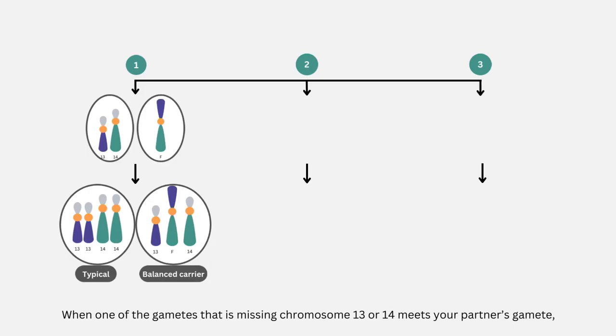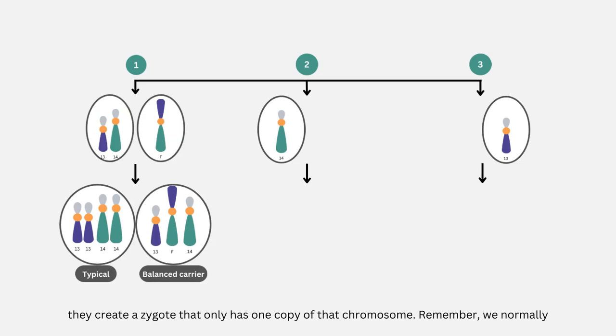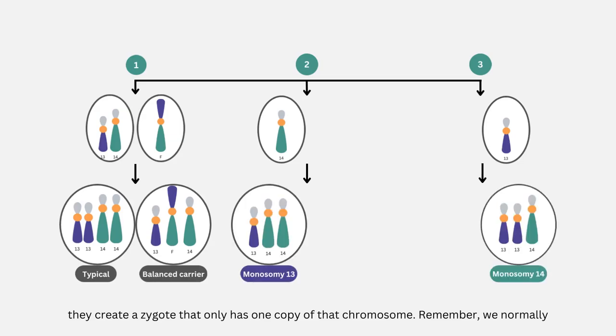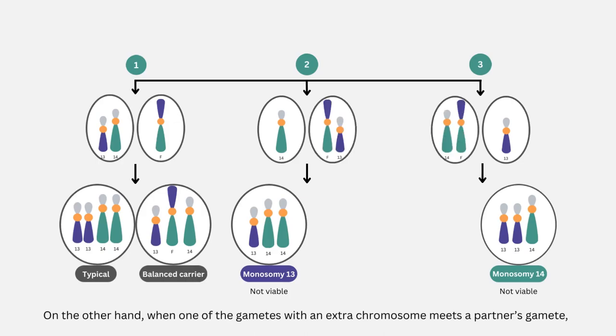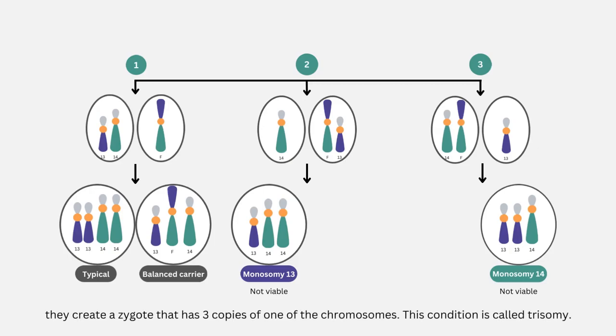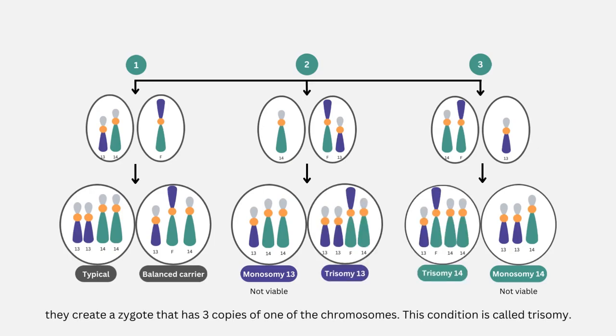When one of the gametes that is missing chromosome 13 or 14 meets your partner's gamete, they create a zygote that only has one copy of that chromosome. Remember, we normally have two copies of each chromosome. This is a condition called monosomy. Embryos with monosomy are generally not viable and will result in an early-term miscarriage. When one of the gametes with an extra chromosome meets a partner's gamete, they create a zygote that has three copies of one of the chromosomes — this condition is called trisomy. Embryos with certain types of trisomy develop with some abnormalities, while others are not viable.